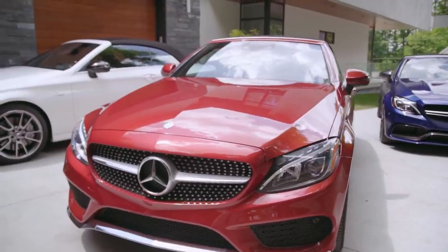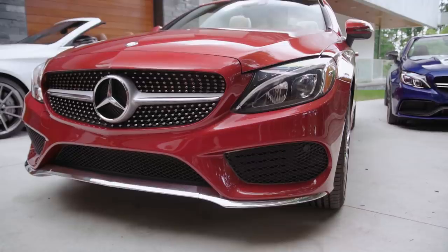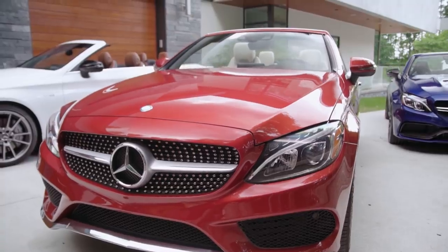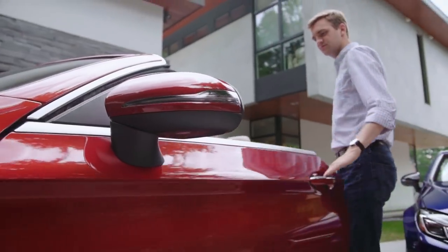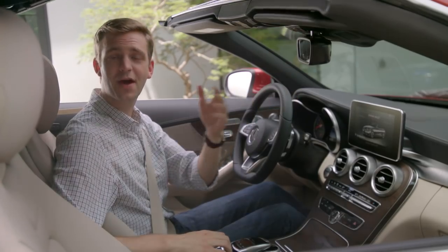The overall structure of the C-Class was developed with this convertible model in mind, so engineers were able to adapt the body style while retaining the expected levels of Mercedes-Benz rigidity. Extensive use of high-strength steels and aluminum alloy components bring both strength and weight savings.